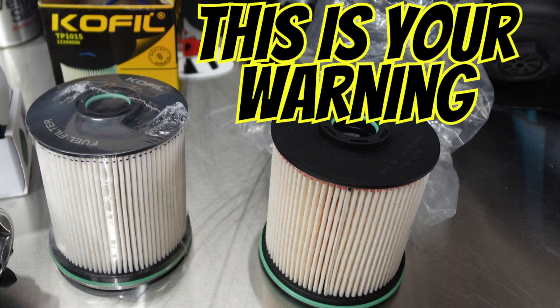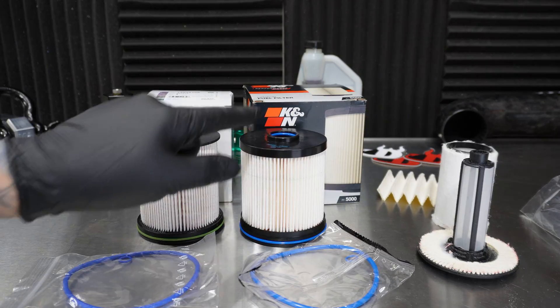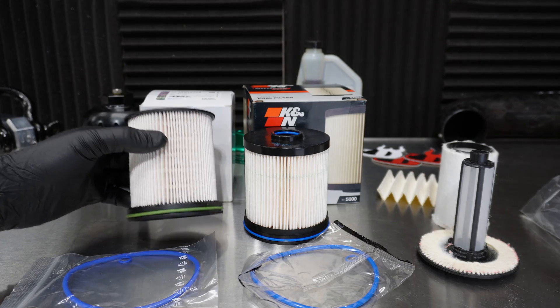In a prior video, I took apart an ACDelco fuel filter as well as an aftermarket one and did some comparisons. If you haven't seen that, I highly suggest you take a look at that. But in this video, we're going to take the TP1015 right here and cut it away. You can already see some differences in there.